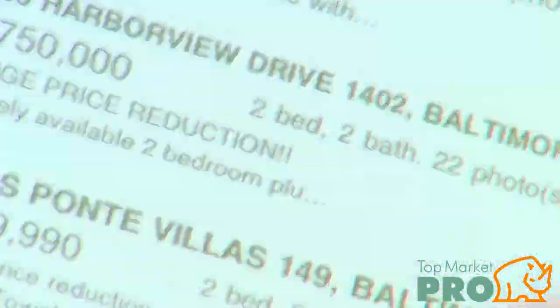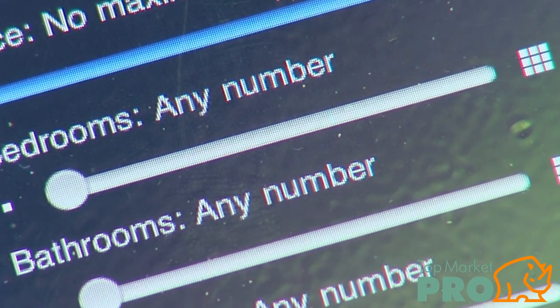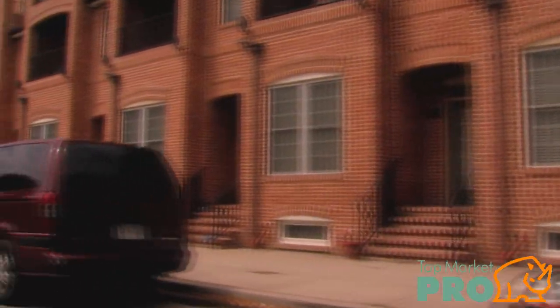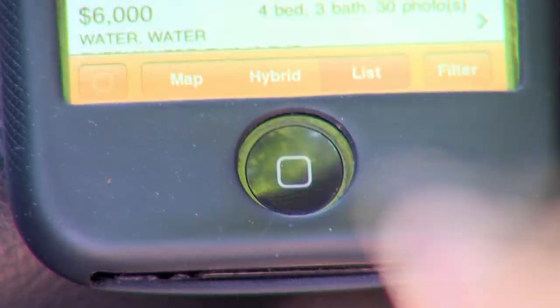It's all here waiting for you. Top Market Pro is linked directly to the MLS system and updates 24-7, ensuring that everything on our app is the absolute latest information. So stop driving around blind. Take Top Market Pro with you the next time you're going out house hunting. There's an expert with the latest information ready to ride shotgun, available to you on your iPhone for free.